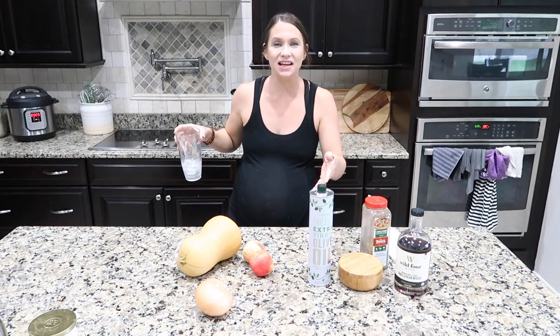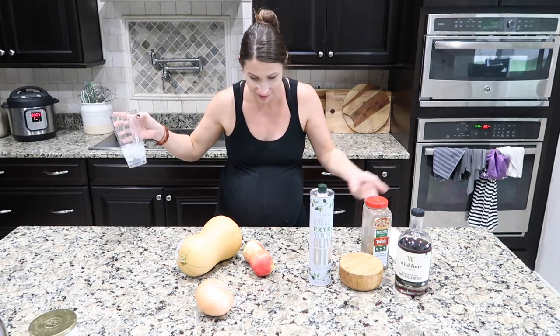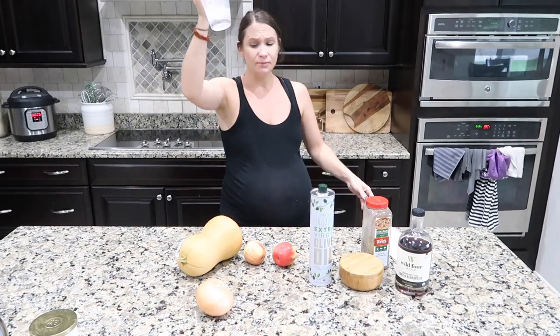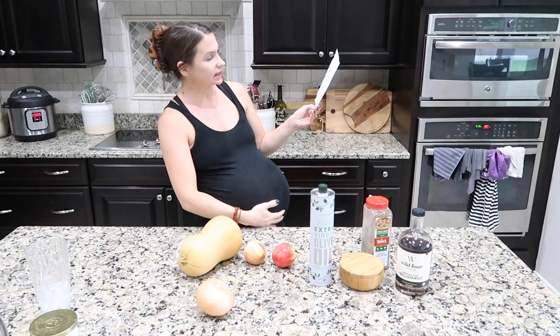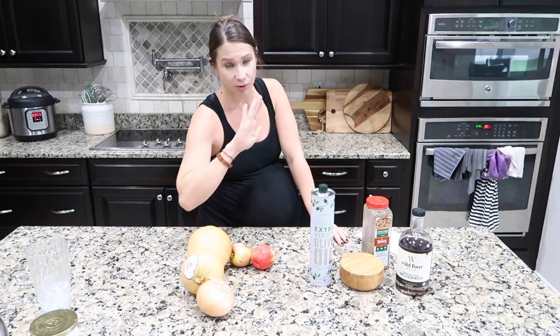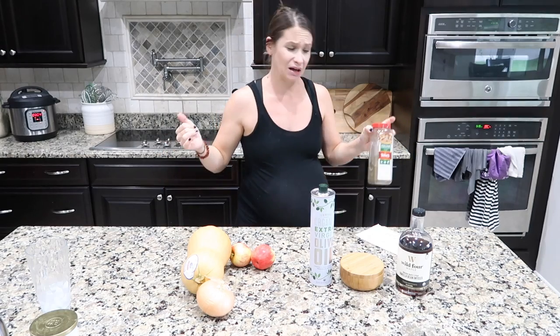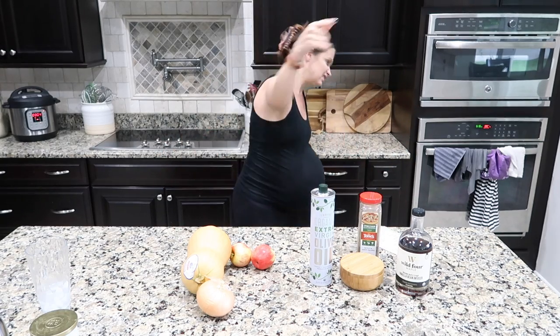Tonight for dinner I'm throwing together a butternut squash casserole — it's got meat, vegetable, and fruit, so I say it's a main course. Ingredients: butternut squash, onion, apples, sausage, oil, sage — I thought I had fresh in my garden but I kill all my herbs — maple syrup, salt and pepper. Let's throw this sucker together.